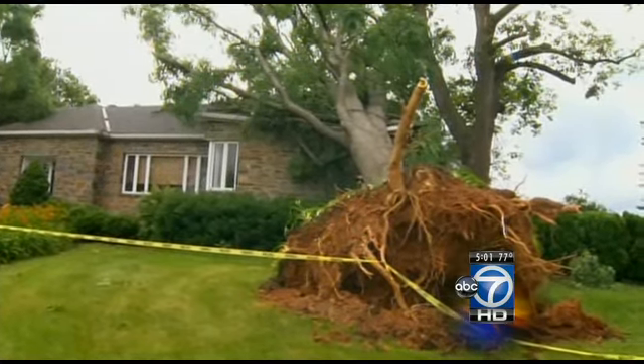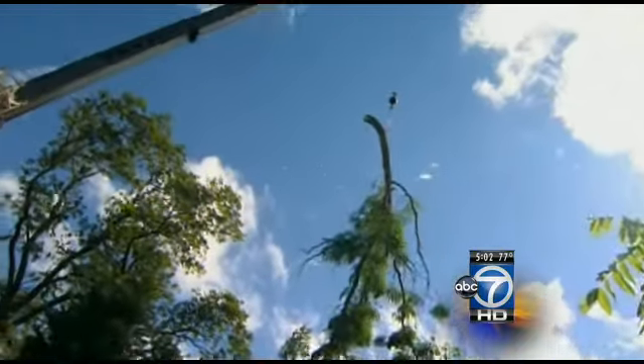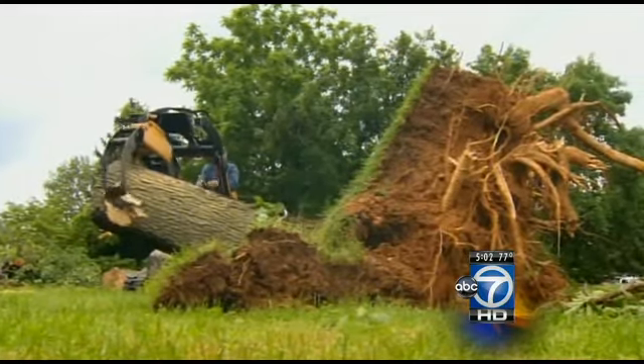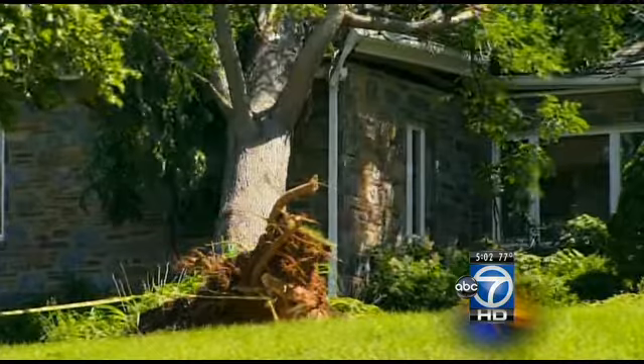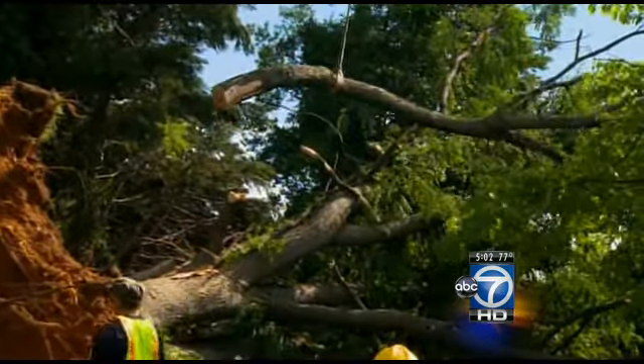This house on Bower Drive had six trees go down. Heavy machinery moved in this morning to start the removal process. The new owners were supposed to spend their first night here tonight. One resident described the moment: 'I was exactly in this part of the house when I heard the big boom, so I ran into the basement, and when everything became quiet, I went out and saw so many trees.'